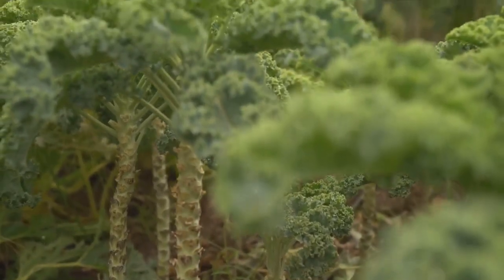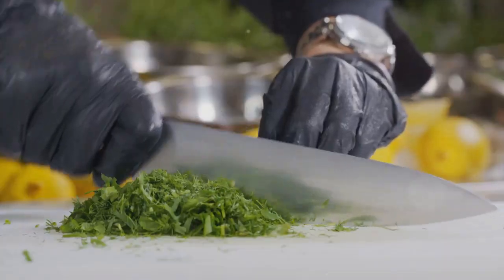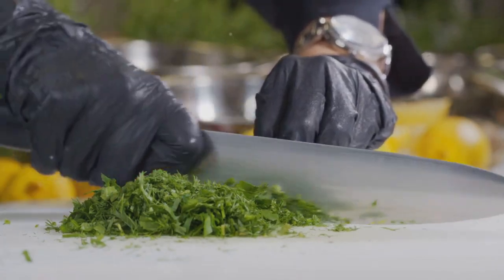Next up is kale. A champion in hardiness, kale thrives even in chillier climes, making it a prime pick for continuous production. Kale surely brings a lot to the table in terms of continuous production.